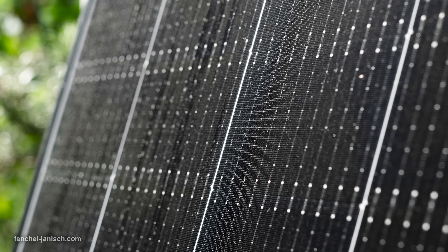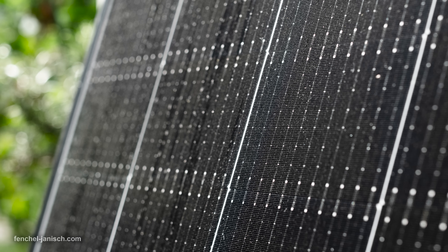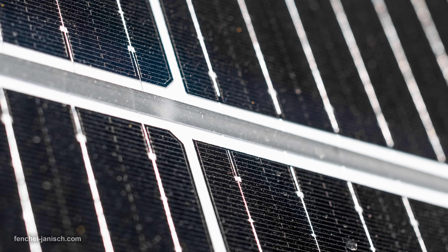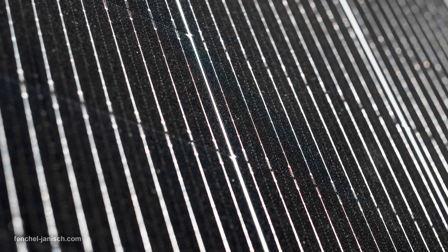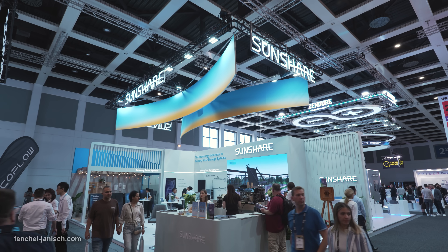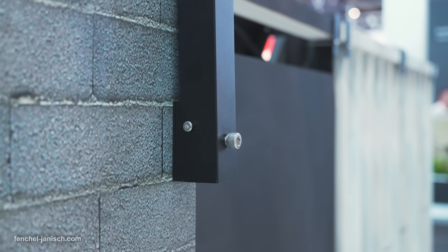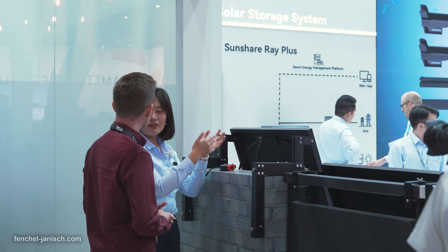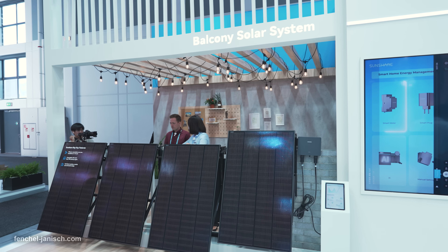For quite a long time it was pretty expensive to purchase solar panels. Plus the weight was heavy and the installation required professional workers which led to additional costs. We will now discover how SunShare solutions tackled these problems of the past. What we see right here is the SunShare array, and these solar panels come in a clean and minimalistic design.